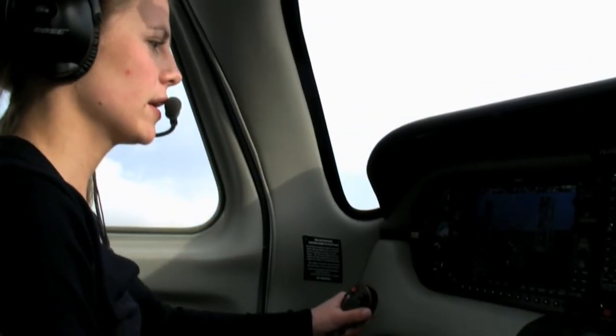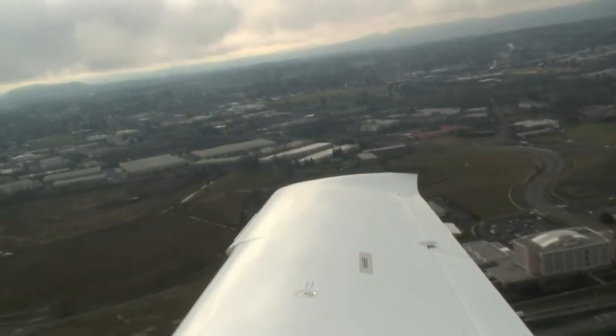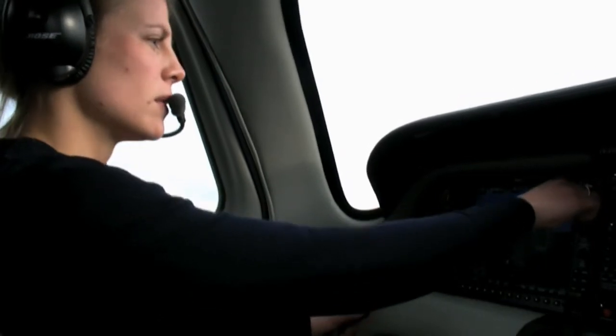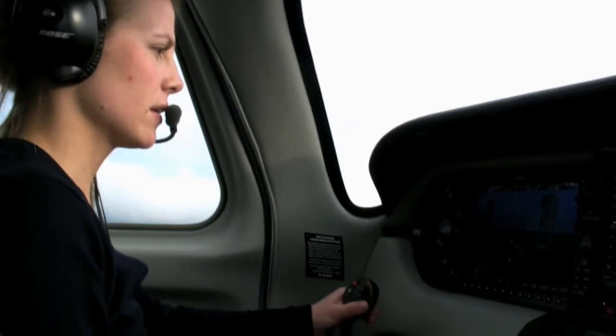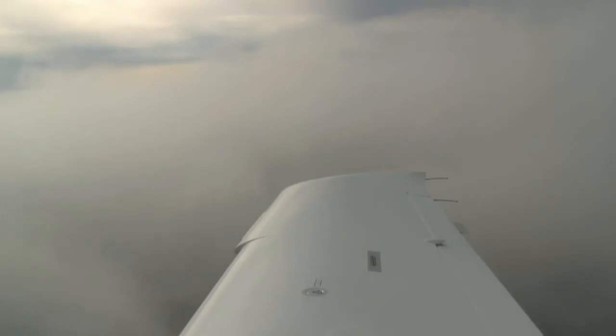So we'll go ahead and start our right-hand turn. Columbia 397 Sierra Tango, contact departure frequency now at 118.1 — going to departure, have a good day. 118.1, so long. Going to departure, Columbia 397 Sierra Tango climbing through 1,100 to 3,000. Columbia 397 Sierra Tango, climb and maintain 9,000.